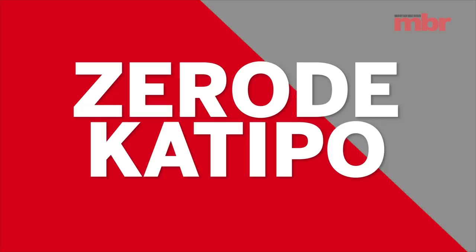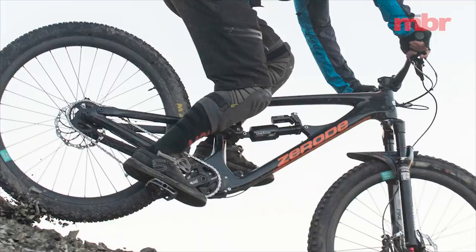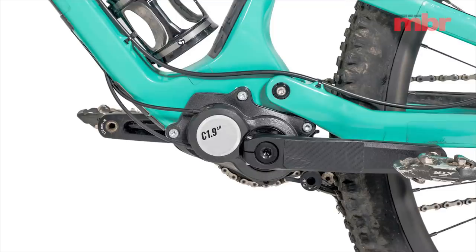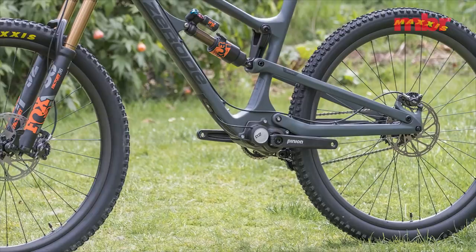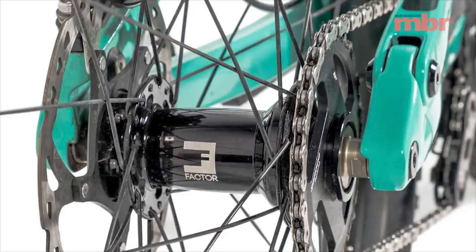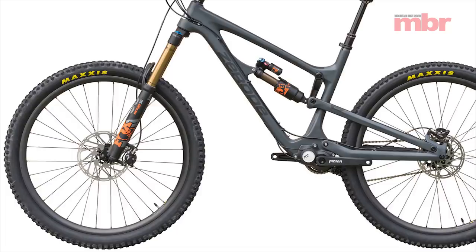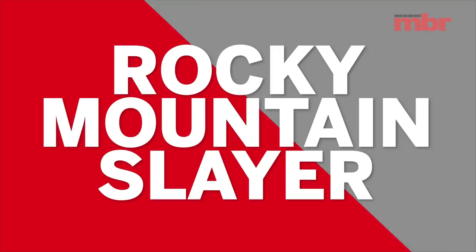New Zealand brand Zerode has always done things a bit differently, and its new Katipo is no different. Combining 29-inch wheels with 160 millimeters of travel and a sculpted carbon frame might be run-of-the-mill, but Zerode bolts on a Pinion gearbox to favorably influence the ratio between sprung and unsprung mass. The Pinion gearbox doesn't just allow the suspension to work more effectively — it also reduces maintenance, permits a stronger rear wheel, and keeps the back end slim and less prone to damage. It also boasts a 600 percent gear range and you can shift without pedaling, but downsides include extra drag, inability to change gear under load, and an ergonomically lacking twist-grip shifter.